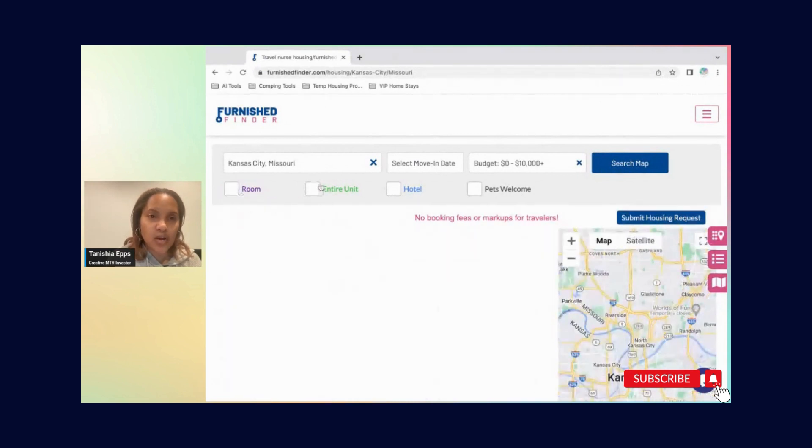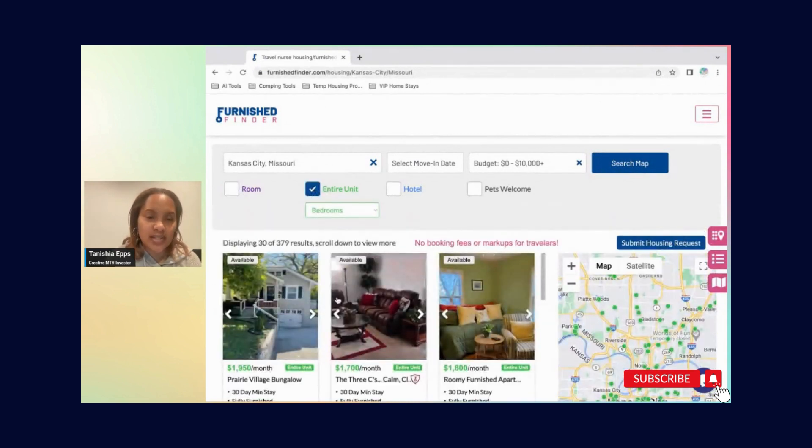Now I'll uncheck room and check entire unit. This works the same way, except here you have the number of bedrooms: studio, one, two, three, and four-plus. An entire unit could be an apartment — I actually have a one-bedroom apartment as an arbitrage that does very well. The travel medical professional staying there now likes it so much she asked if I had more units because her friend is coming and having trouble finding housing. If you treat people well and give them a nice place, they'll give you referrals.